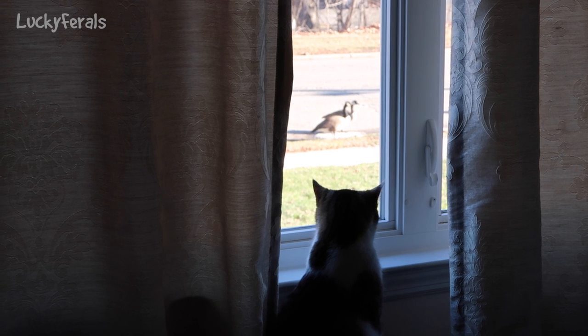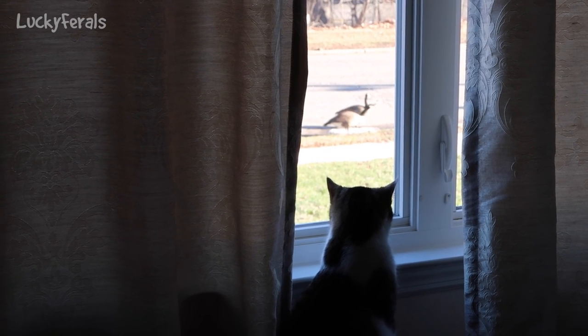They mostly hang out in the woods and near the wooded areas. There's also a stream nearby.